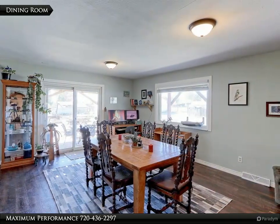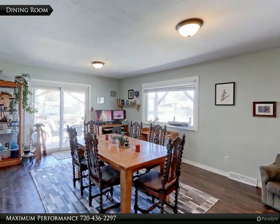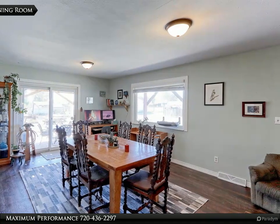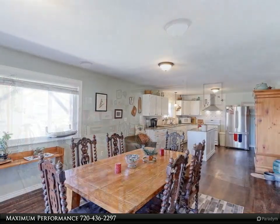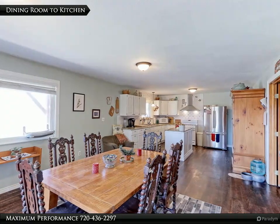This expansive dining area features LVP water and scratch-resistant floors. The large slider leads you out to the covered patio and lets in a ton of natural light. There is plenty of room for your large dining table that can easily seat up to 12 people.